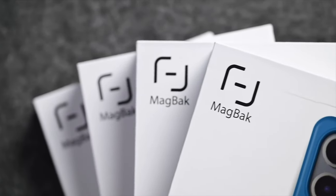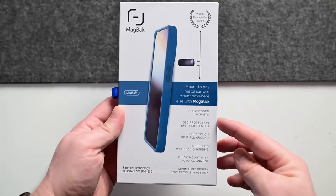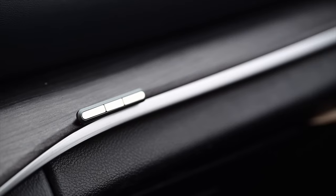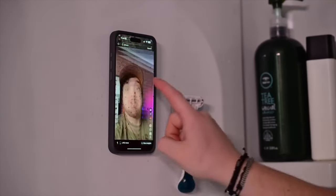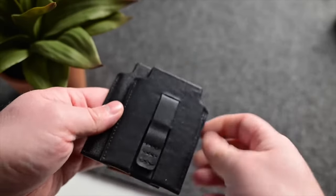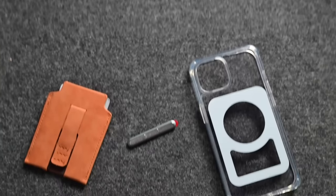MagBack is sponsoring this video, so let's talk briefly about these cases. They're MagSafe-compatible and quite protective, with raised edges around all the corners for drop resistance. MagBack builds in additional magnets around the back of the phone, allowing them to mount in multiple orientations to little MagSticks that you can pick up and place anywhere — your desk, car, kitchen, shower, or nightstand. They also have a series of MagSafe wallets with an adjustable finger grip on the back and easy card access. They'll work with the Belkin Auto Tracking Stand Pro as well. Thank you to MagBack for sponsoring this video.